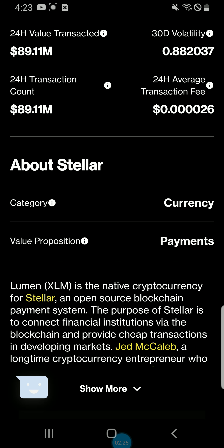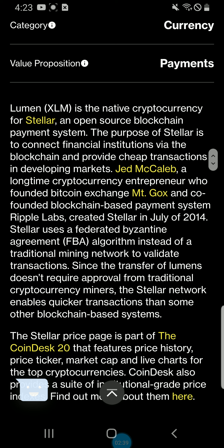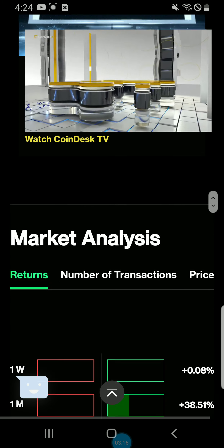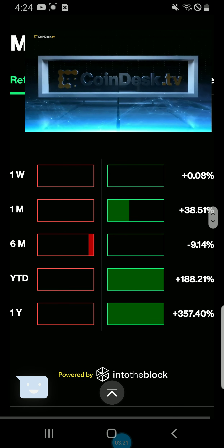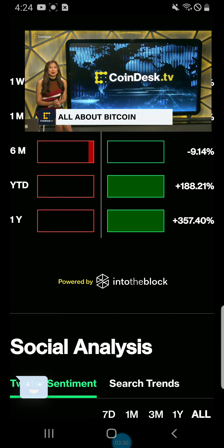About Stellar: it is classified as a currency, with a value proposition of payments. Lumen XLM is the native cryptocurrency for Stellar, an open-source blockchain payment system. Stellar's purpose is to connect financial institutions via the blockchain and provide cheap transactions in developing markets. It was created in July 2014 by Jed McCaleb, who co-founded Ripple Labs. Stellar uses a Federated Byzantine Agreement algorithm instead of traditional mining to validate transactions, enabling quicker transactions. Market performance: one week up 0.08%, one month up 38.5%, six months down 9.14%, year-to-date up 188%, one year up 357%.